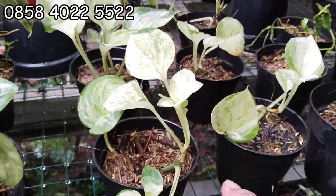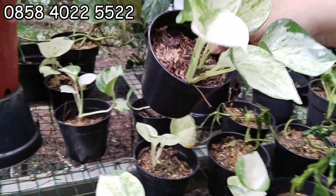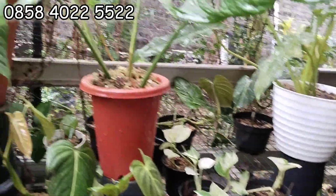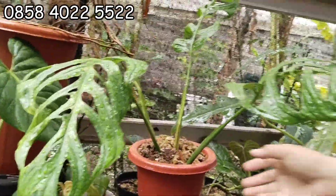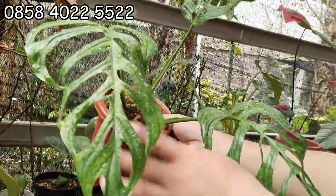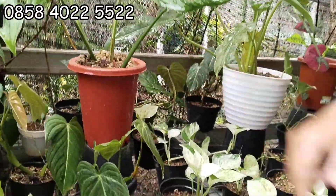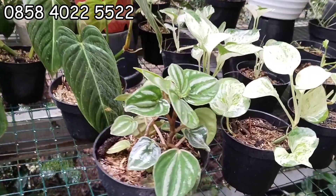Ini ada Manjula. Manjula-nya 10 ribuan aja. Oke. Ini Eskeleto yang tadi ya, cuma ini lebih besar. Harganya sih sama, 150 ribu. Kalau mau nego-nego, japri aja. Japri aja tenang, Kang Dede aman.